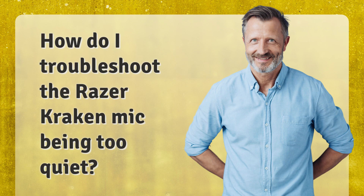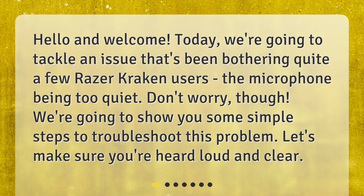How do I troubleshoot the Razer Kraken mic being too quiet? Hello and welcome. Today, we're going to tackle an issue that's been bothering quite a few Razer Kraken users — the microphone being too quiet. Don't worry, though. We're going to show you some simple steps to troubleshoot this problem. Let's make sure you're heard loud and clear.